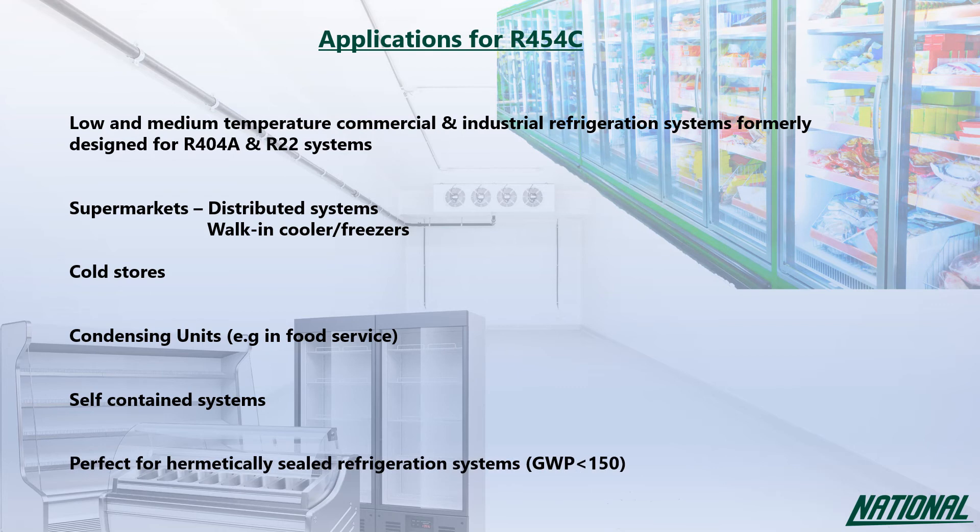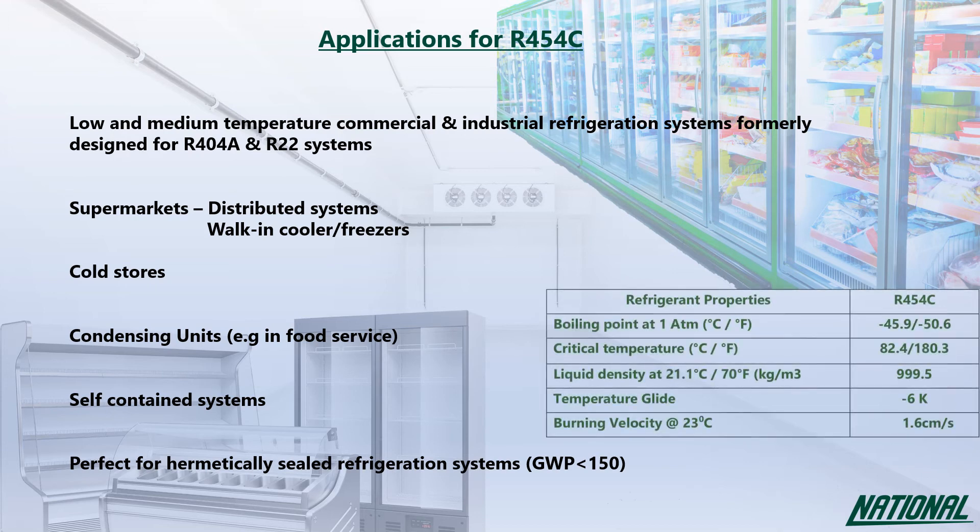Although R454C is A2L, its burning velocity is relatively slow at just 1.6 cm per second, compared to R290 which burns more than 30 times faster at 46 cm per second.